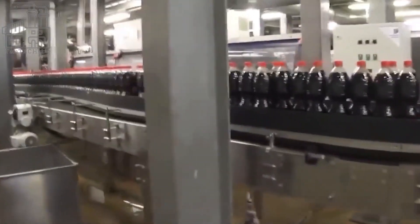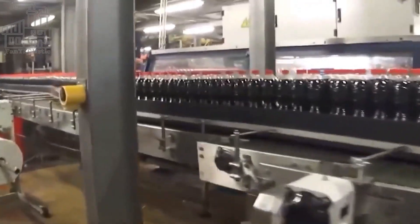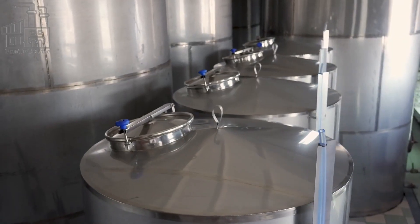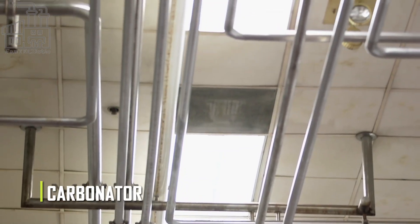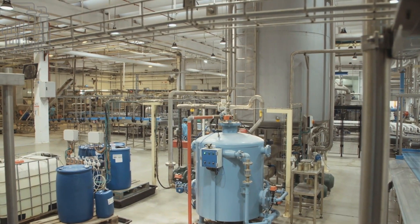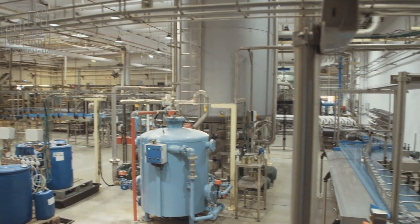Once the mixing process is over, the mixture is transported to a machine that saturates it with carbon dioxide gas. The machine used is called a carbonator, and it pumps in the gas at high and low pressures to allow it to dissolve in the mixture. Carbon dioxide is what gives Coke its renowned fizziness, and at this point, the production of the drink is complete, and all that's left is filling the bottles.